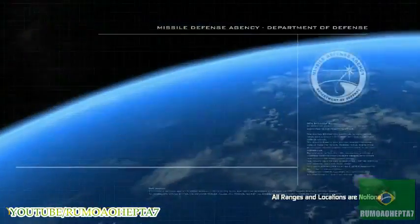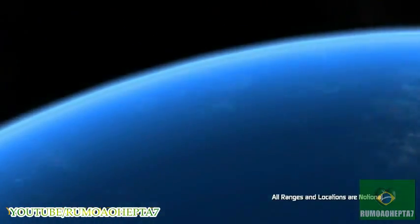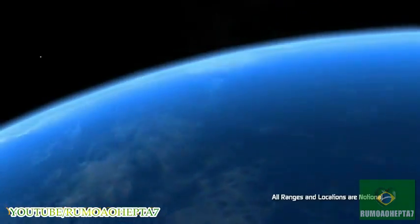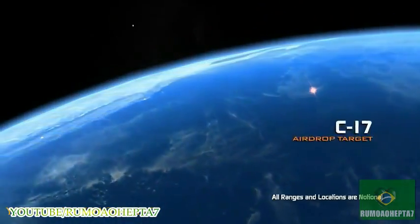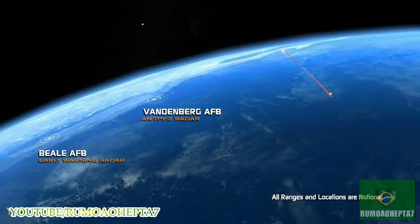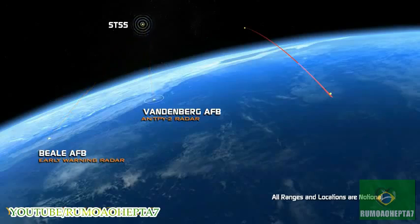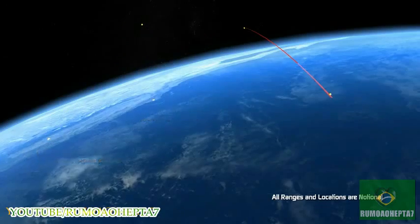Last July, in FTX-17, we successfully tracked a short-range, air-launched target using several remote missile defense sensors in California, including the Antipi-2 at Vandenberg Air Force Base and the Beale upgraded early warning radar. We again demonstrated with STSS that we could track the target from space and transmit data to the BMDS, where it could be fused with other tracking data sensors.